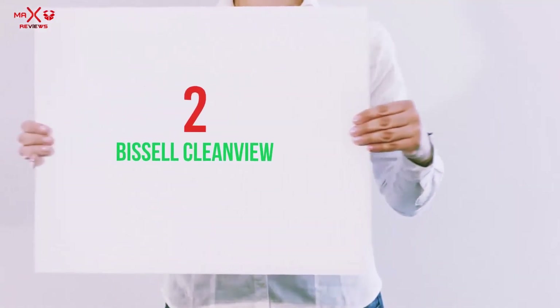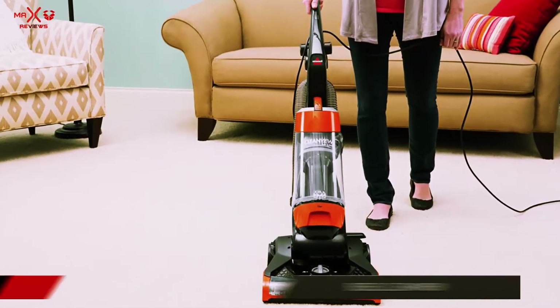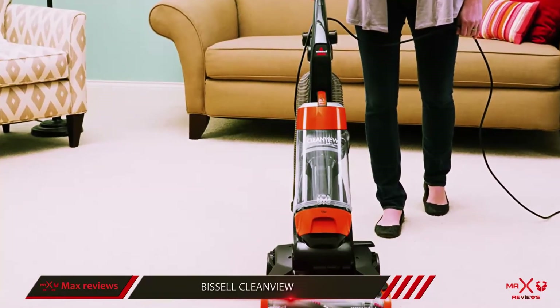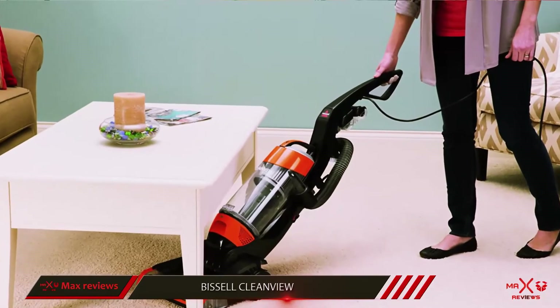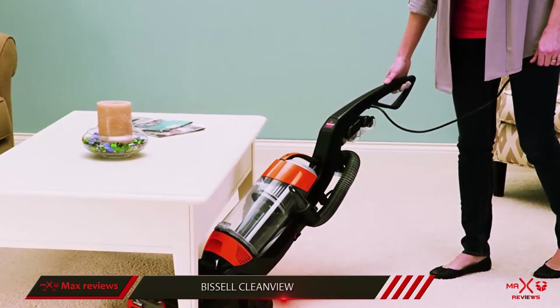Coming in at number 2, the Bissell CleanView Upright Vacuum. Since this product has one-pass technology, it can facilitate non-stop suction. This will enable you to get the job done quickly and easily. The cyclonic cleaning system also allows the product to create powerful suction.